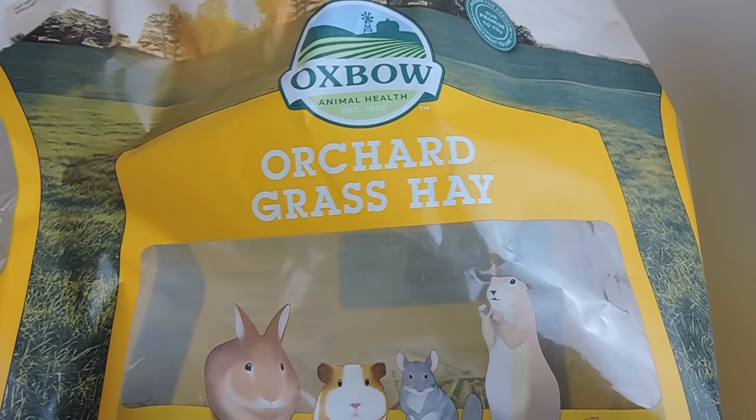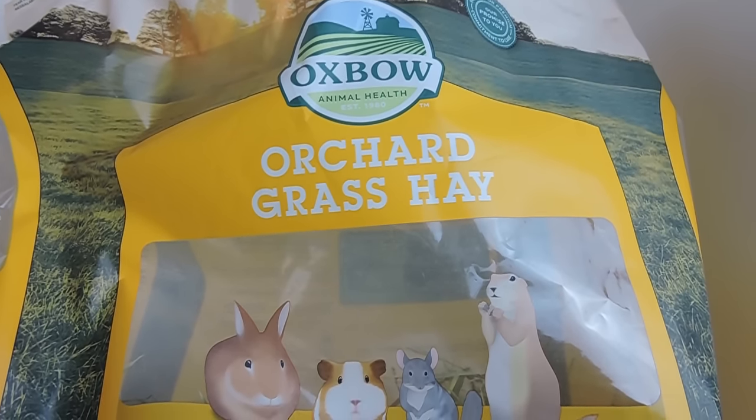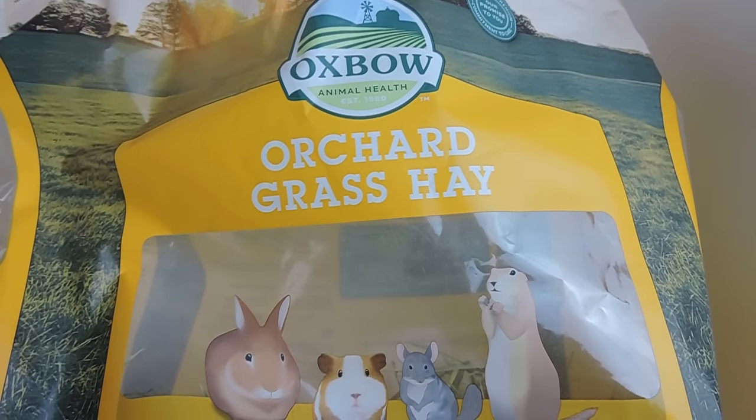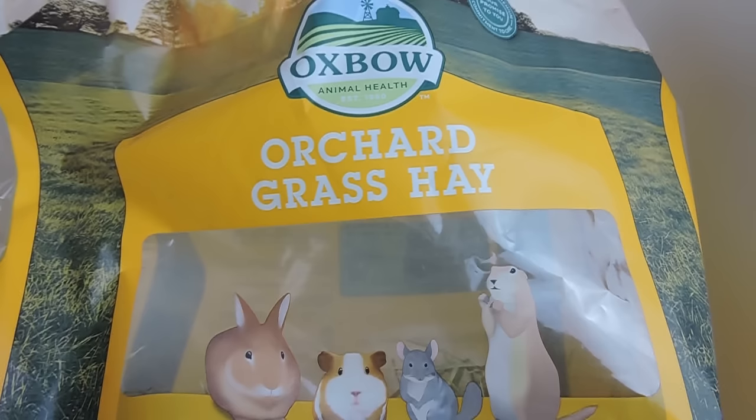When it comes to hay, my chinchillas normally eat three different types of hay, but I also feed them alfalfa every now and then as a treat. If I know I'm going to be gone all day, sometimes I'll sprinkle some alfalfa on top of their hay rack, and that gives them something to do while I'm gone.